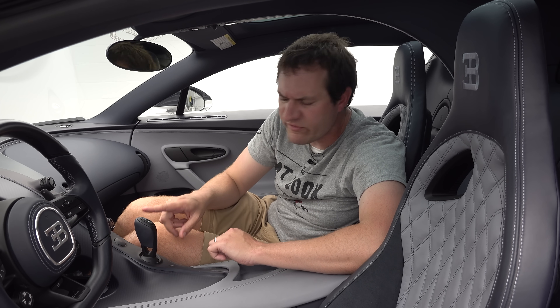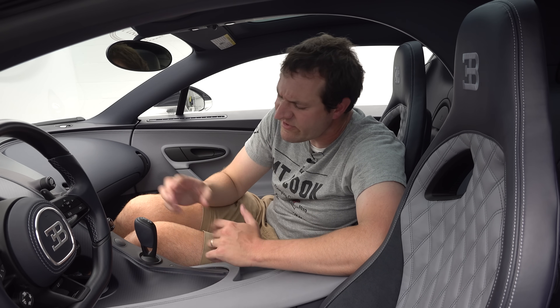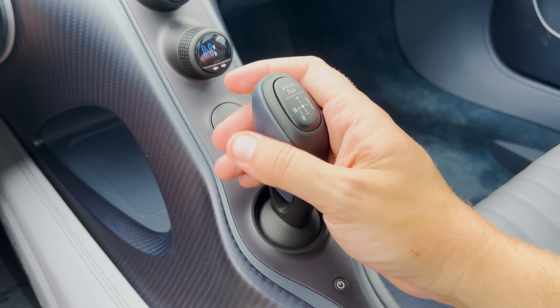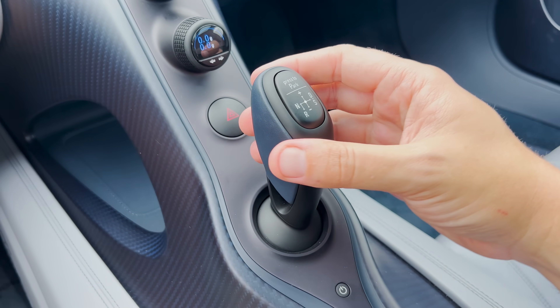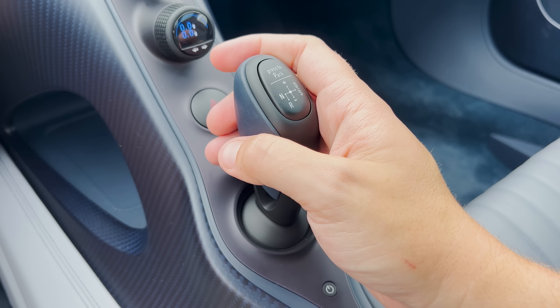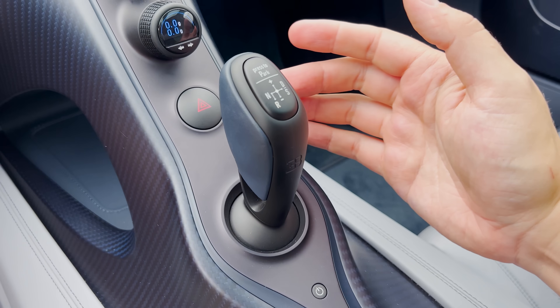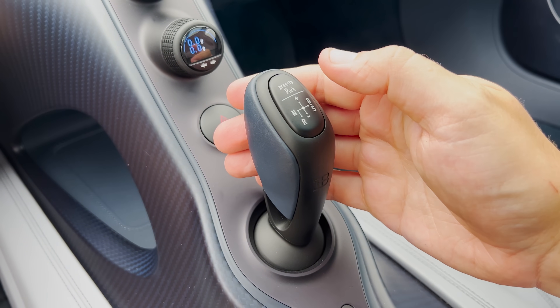Next up, the gear selector. This is a seven-speed dual-clutch automatic, like all Chiron models, and the selector itself functions in kind of an unusual way. To put this car in drive, you move it over to the right for D. To put it in neutral, you move it over to the left. Reverse is to the left and down. And if you want to put it in park, you just press the top. A little bit strange compared to other cars.